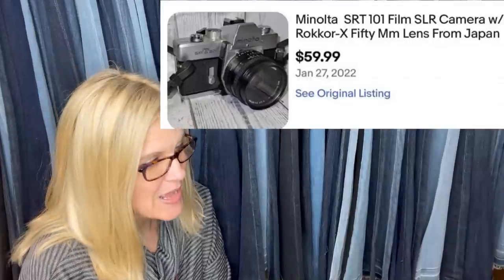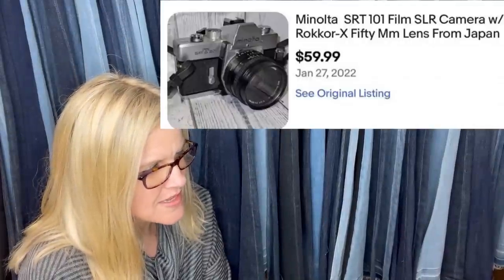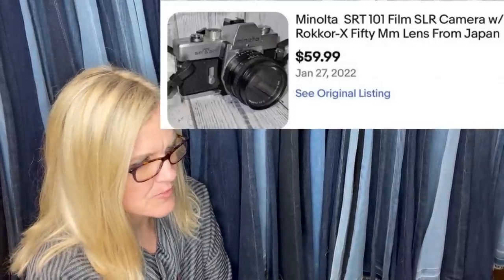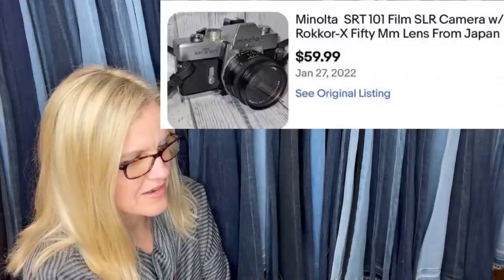The next one is an estate sale purchase — $5. Sold for full asking price the same day. It's a Minolta — M-I-N-O-L-T-A — camera from Japan. $59.99 on that one.